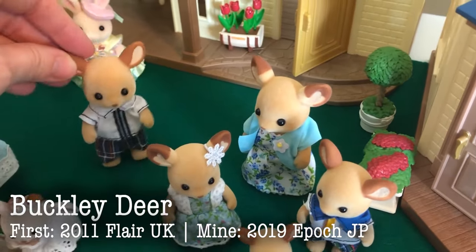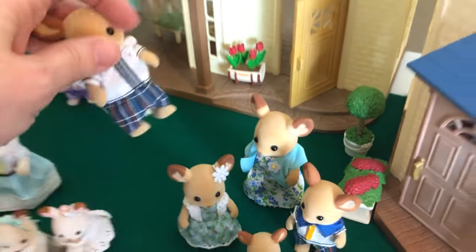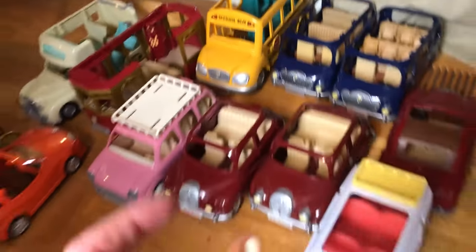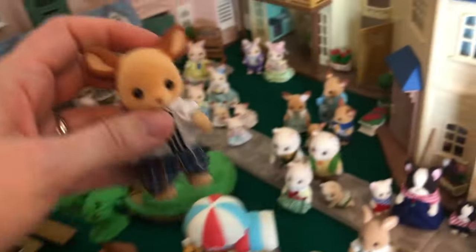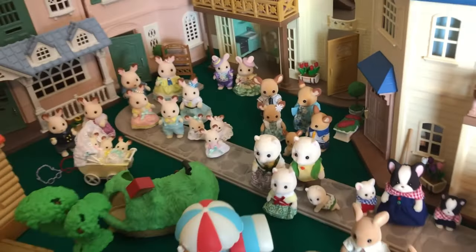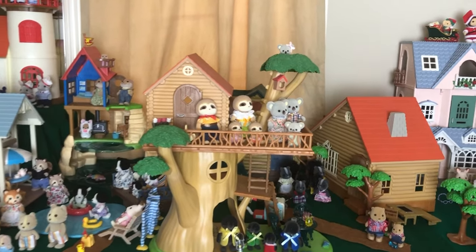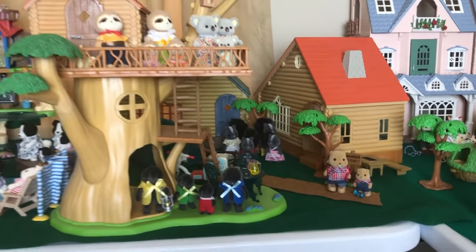Over here are the deer. Mine are from 2019 — I got mine from Japan. This father is pictured in the school bus marketing photos, so my son insists that when he plays with the school bus, he has to be the driver. So I think that's everything over there. And over here is our little camping and lake area that I set up.